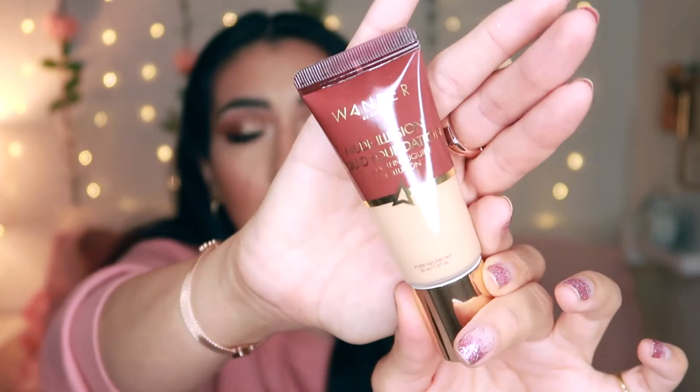Alright, so the first item that we have is this Wonder Nude Illusion Liquid Foundation, and I have the shade Medium. I went ahead and researched it and saw that Sephora and a lot of different places have it for $40. So this is a $40 foundation — something really good to have in our Ipsy boxes. I haven't tried it; I think it won't match me, but I'll let you guys know sometime in the near future if this is good.